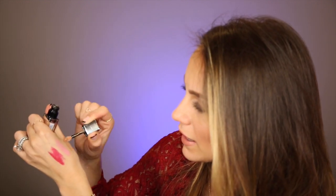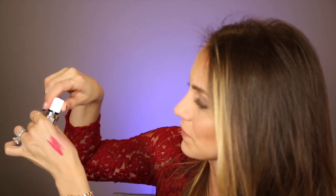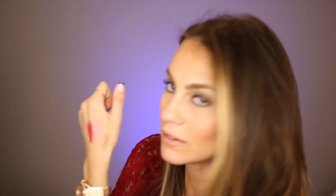Let me swatch the Maybelline one for you too. Oh — it's a gloss! I didn't even know. Color me stupid, sorry guys. That is a gloss, it's not a lipstick. That was $9.79 and it's almost identical to one of my MAC lipglasses that I can't seem to find right now. Super sheer but it's a pretty nude and it's really pretty.